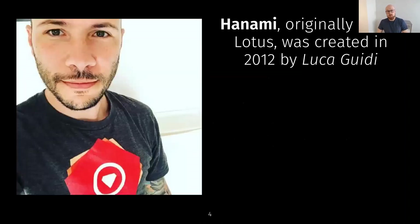Hanami was created by Luca Guidi and it actually goes back to 2012. Originally the project was called Lotus, but it had to be renamed due to a conflict with another project also called Lotus. I remember Luca got in touch with me back in 2012 to ask about my work on RomRB because he was interested in ORMs and working with databases in the context of his framework.